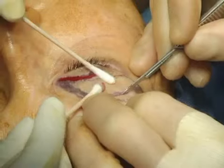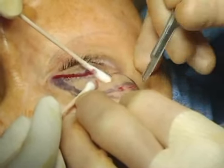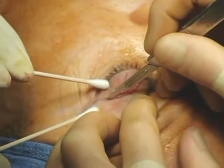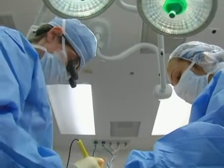I always start with the eyes and I always start with the upper lids, because it's the finest and most technically demanding in terms of getting symmetry and positioning of the ultimate scar where it's going to be lying in the lid.